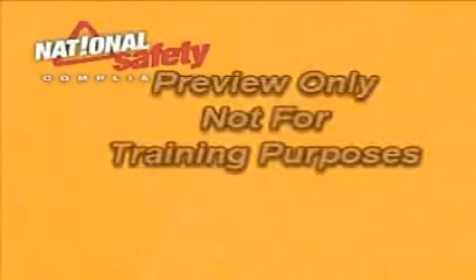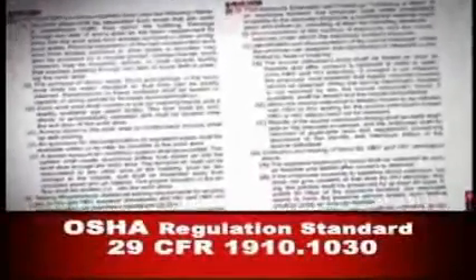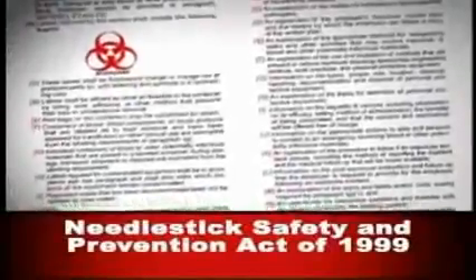Bloodborne pathogens, or BBP for short, are disease-causing organisms that are present in blood. Other potentially infectious materials, OPIM, are any body fluids or unfixed tissue. The relative risk of exposure to BBP is relatively small. However, the effects of an exposure can lead to deadly consequences. In 1991, because of serious concerns about these exposures, OSHA mandated the regulation standard 29 CFR 1910.1030. This standard was again updated in 2001 to incorporate new regulations from the Needlestick Safety and Prevention Act of 1999.